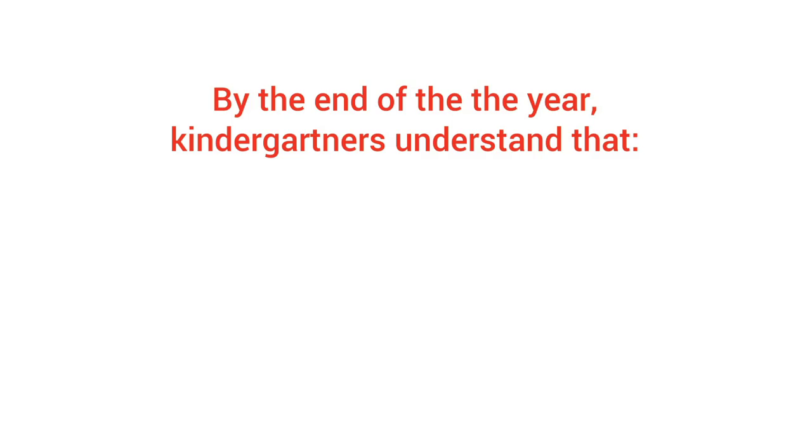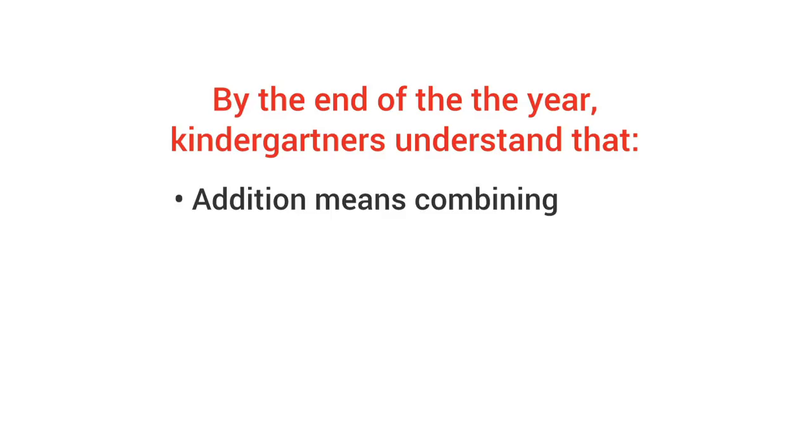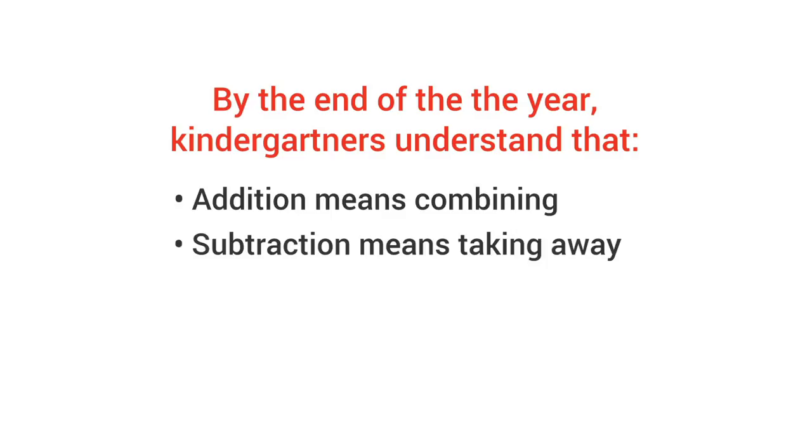So what should you look for at the end of the year? Your kindergartner can show you, in their own way, that they understand that addition means combining and subtraction means taking away.